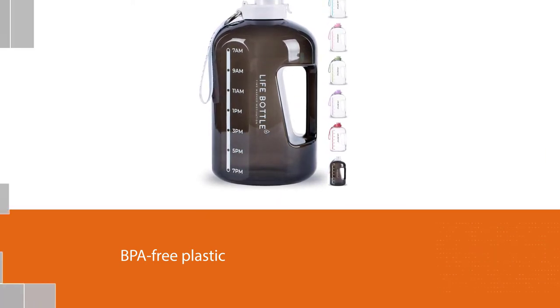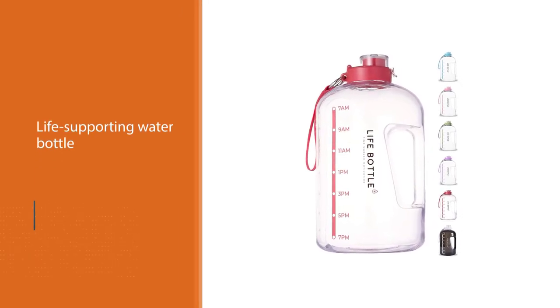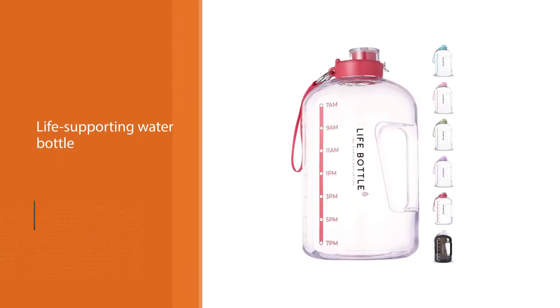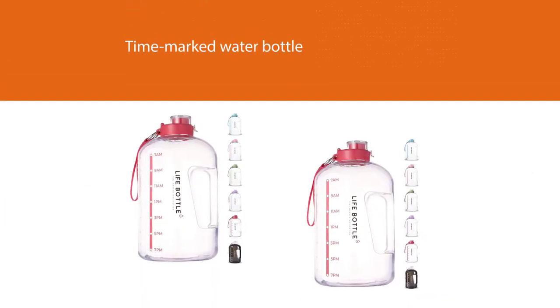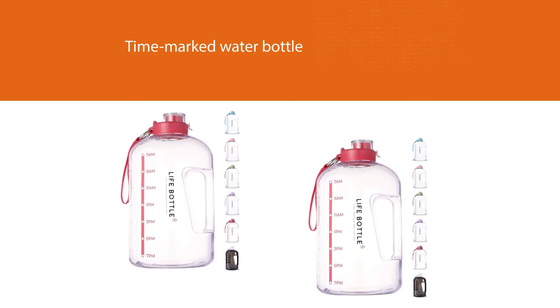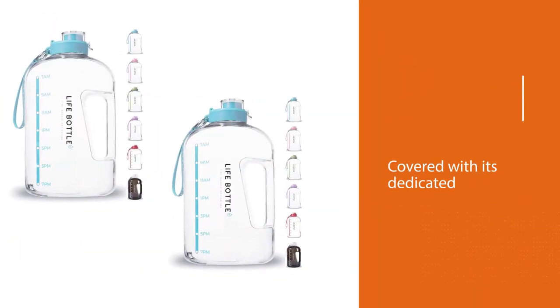Made from BPA-free plastic with a twist-off lid, this water bottle is dishwasher-safe and perfect for on-the-go. The Life Bottle is a time-marked water bottle made to last the entire day, with all your hydration needs covered thanks to its dedicated time markers.